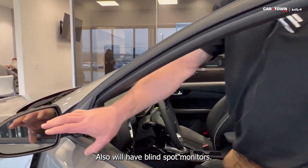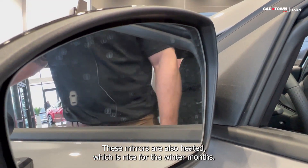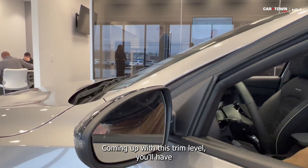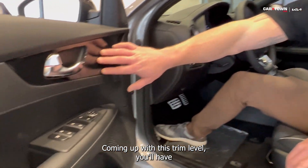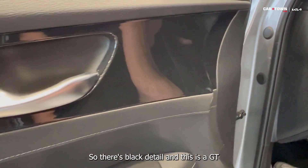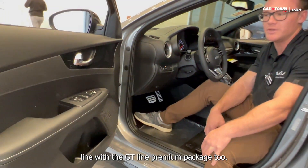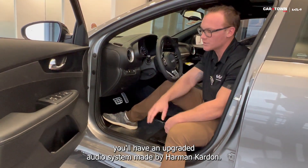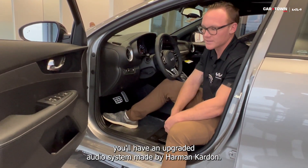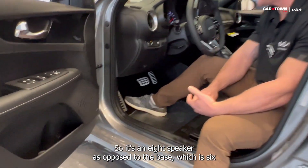Here on the mirrors, we'll also have blind spot monitors. These mirrors are also heated, which is nice for the winter months coming up. With this trim level, it almost looks like a carbon fiber print — it's this black detail. This is a GT line with the GT line premium package, and with the premium package you'll have an upgraded audio system made by Harman Kardon — an eight-speaker system as opposed to the base, which is six.